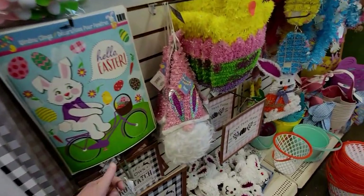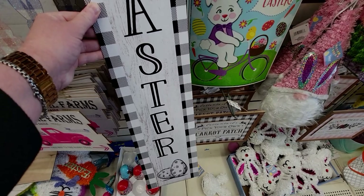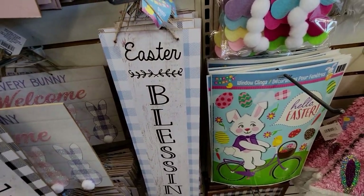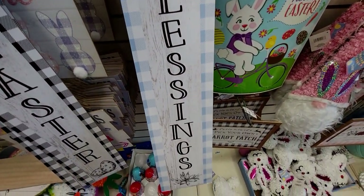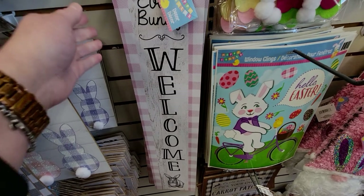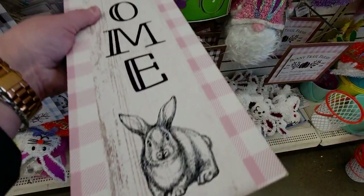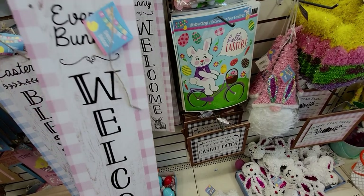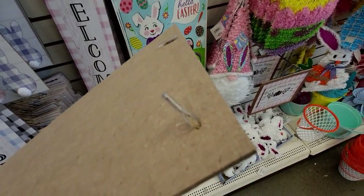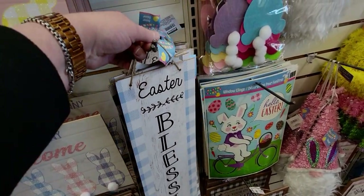They also have signs that say 'Happy Easter,' 'Easter Blessings,' and 'Easter Bunnies Welcome' with a little bunny at the bottom. These are so fabulous. One broke but I put it right back - it has these little hanging things. Then there's one that says 'Welcome Friends' with a really pretty bright pink fuchsia color.